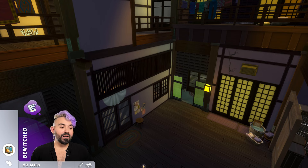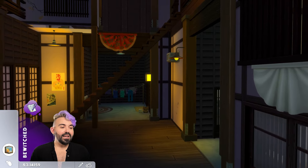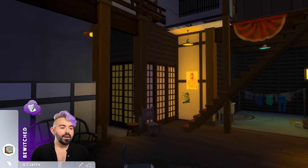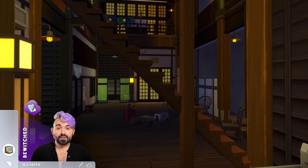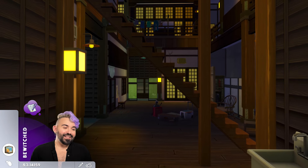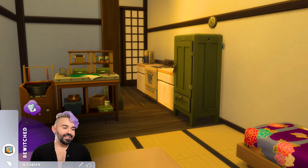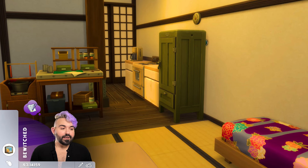I really wanted this space to feel lived in — like it's being used by the people living here. In the center of the area we have a little performance stage, and in each apartment I included different skill-building objects, just in case you want to spend some time here. It adds to the realism that each person who dedicates their life to working here has their own personality and interests. Each apartment has two or three beds, one skill-building object — like a candle-making station — a small kitchen, and access to the communal bathing area and toilets.